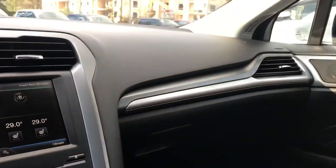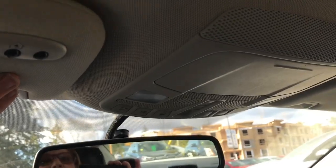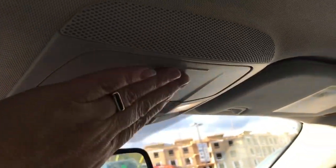Off to the side is a locking glove compartment, auto-dimming rear view mirror, universal garage door opener, lighting controls, and sunglass holder. This one has a moonroof, so you can just push the button and slide it right open.